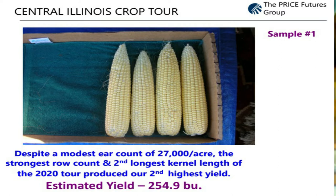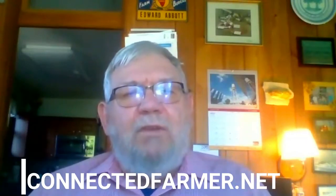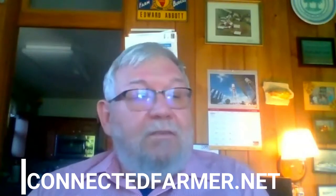The interesting thing is that our first field check turned out that the ears look good — nice and good length, number of rounds. The key to this whole thing is that you have to get a good field check. You've got to figure out how many ears you have, what the length of the ear is, and how many rows there are. You get that together, you can come up with a yield estimate. That's what Jack and I have done for many years doing this tour. In this case, it turned out to be our second best yield at about 254.